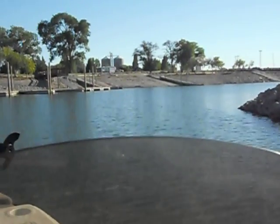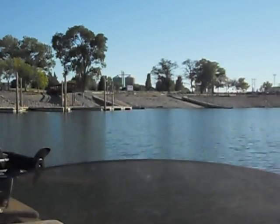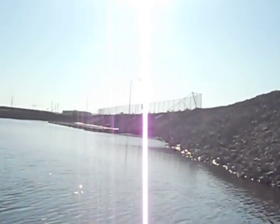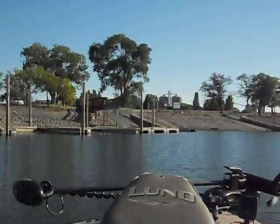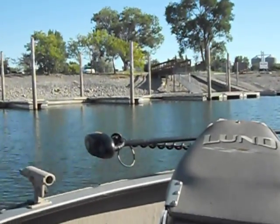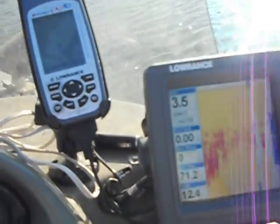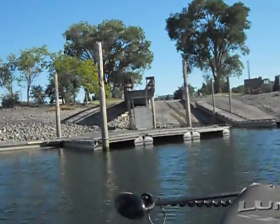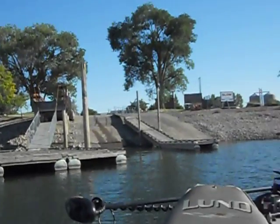We're down at least 5 feet. There you go — 3.3 feet of water. It's usually about 10 or 11 in here, so I said 8 feet, but I've been told it's 12. There's your ramp.